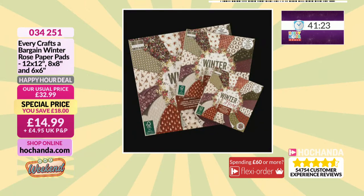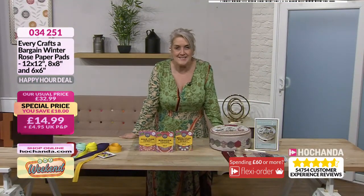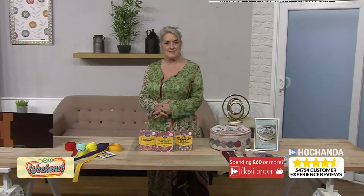Those are your happy hour deals — all of those are going to go up in price within the next 41 minutes and 20 seconds pretty much. But in this hour, we don't just bring you happy hours. We give you sneaky peeks. We showed you the one-day special from Heartfelt Creations a few moments ago.